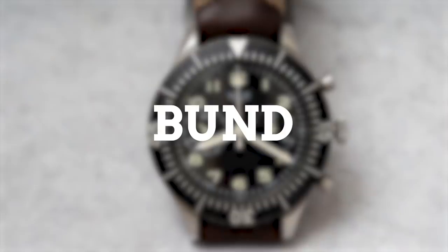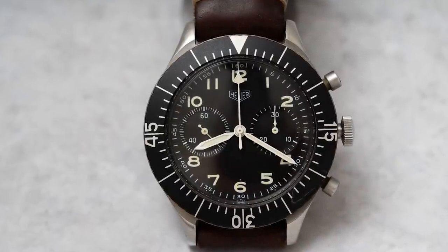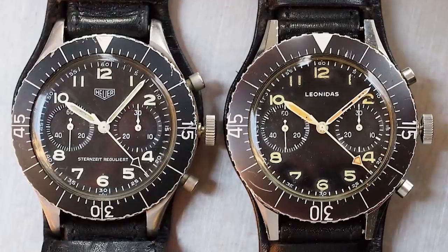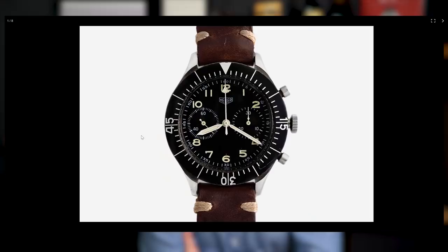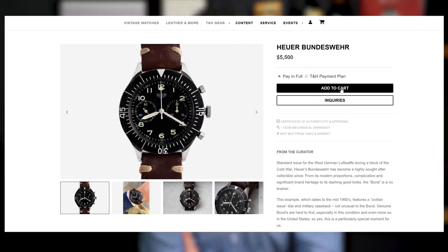Number two: the Bund. A pilot's flyback chronograph commissioned by the West German Federal Defense Force and originally manufactured by a company called Leonidas, and then later by Heuer in the 1960s and 70s. These pieces — these oversized, incredibly well-designed, complicated watches — are legitimate pieces of the Cold War, and most of them can be found for under $5,000. And unlike Hamilton — and I love Hamilton, nothing wrong with the brand — we're talking about Heuer now, certainly a step or two up in the vintage world on the brand hierarchy. These watches are incredible opportunities, and yes, we do have one available in the Theo and Harris Watch Shop. And while I often prefer to wear Cartier watches — very small, dainty dress watches — I have often found myself just admiring this piece, specifically that wide matte bezel.